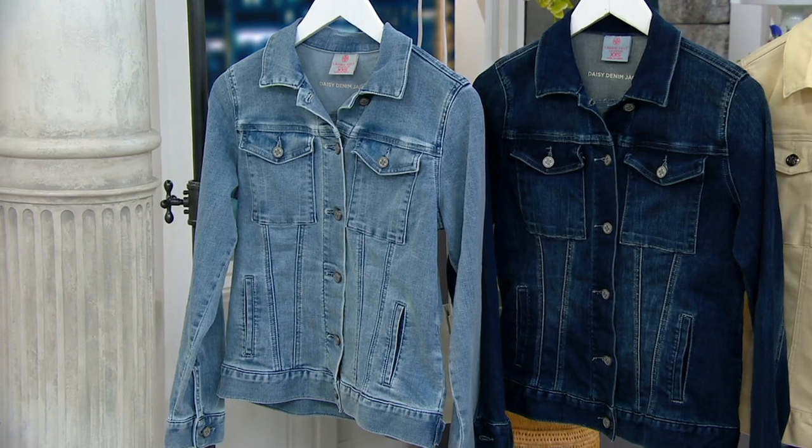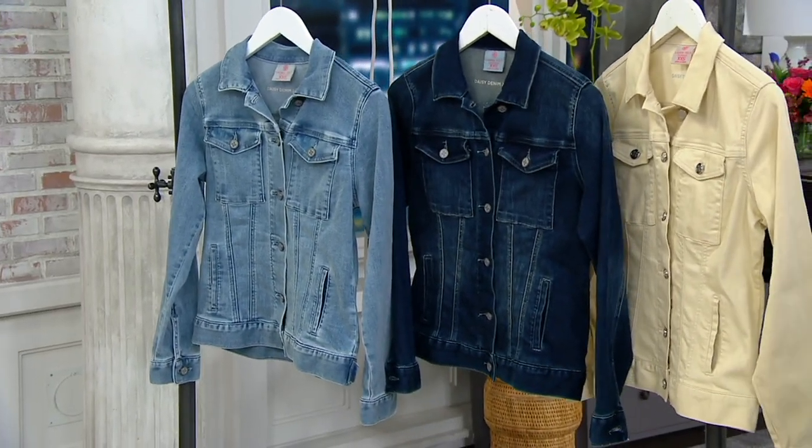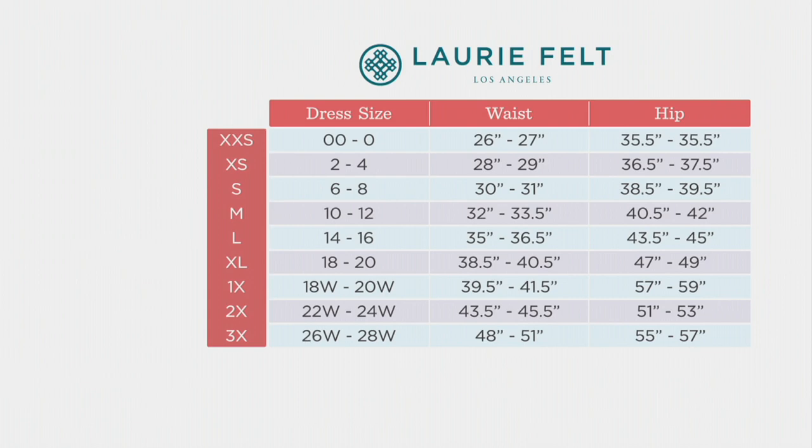The sizing is standing by — let's review that. We can always do exchanges, we can always do returns. So don't ever fear that if you don't get this right, you're stuck with these items — you're not. We help you out before you even order by giving you size charts on many of our products. An extra extra small through 3X would fit about a double zero through size 28. Look at your waist and hips to find where you are within Laurie Felt's size chart.